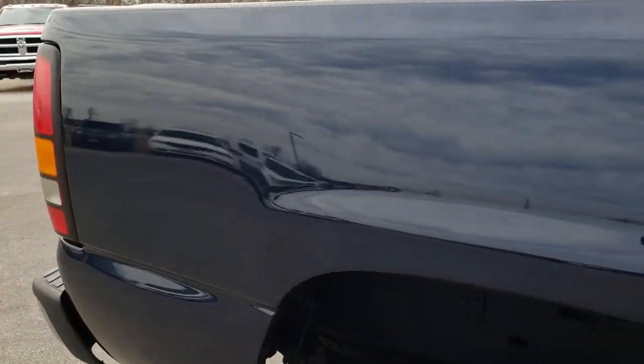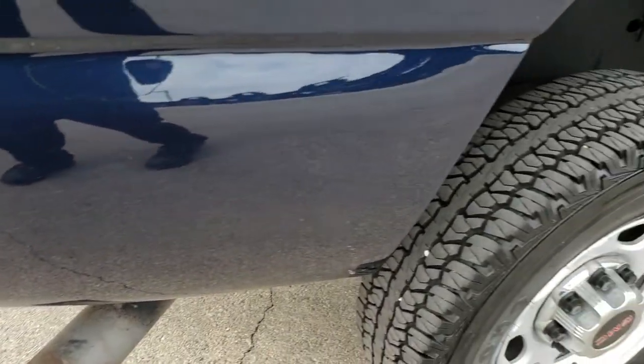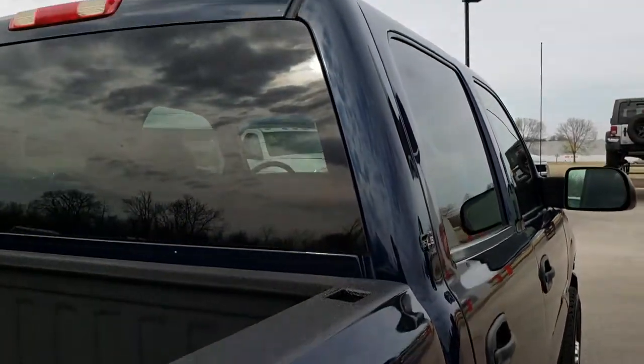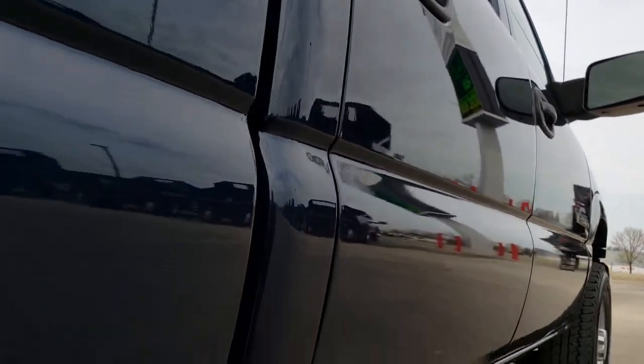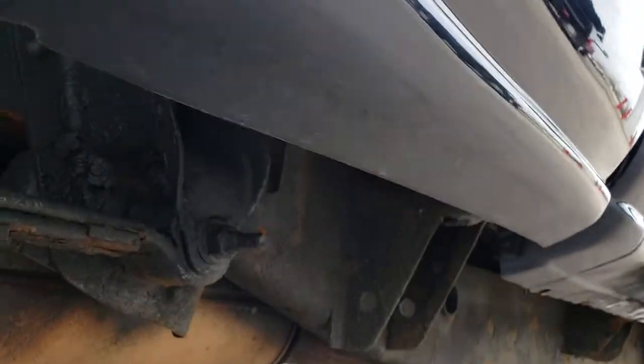We take these HD videos so that if you are far away or even close by and just cannot make the trip down but are still interested in purchasing the truck, you can still see the truck, hear the truck, and have confidence in the vehicle before you even get here. Very clean down this side — I didn't see any major dents or dings. All the lower rockers look like they are in really nice shape.